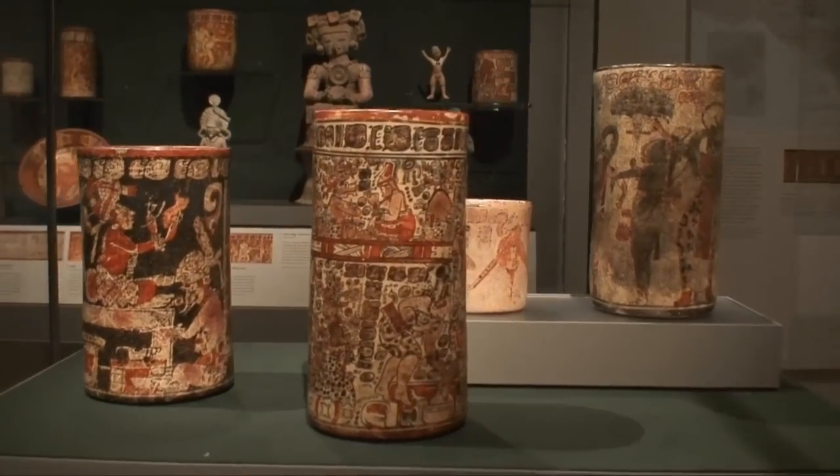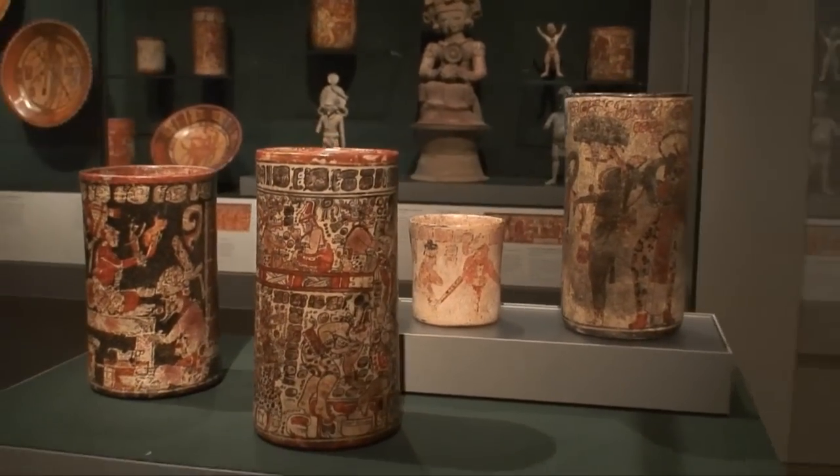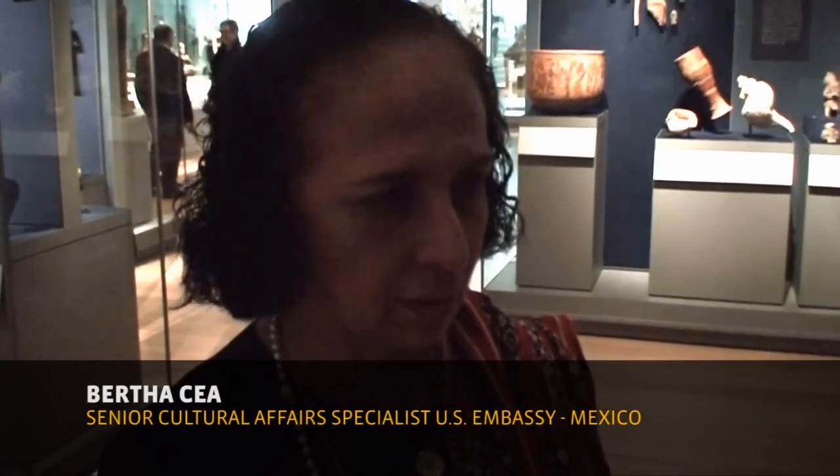This is the Art of the Americas — it really is the whole continent. Not just seeing the art of one country or the other, but to see the whole continent, I think, is very important.